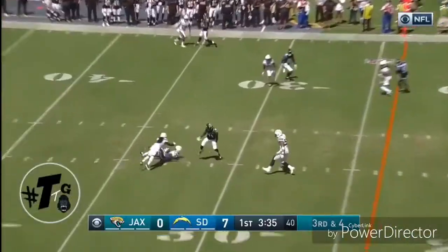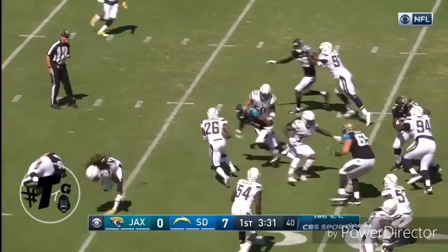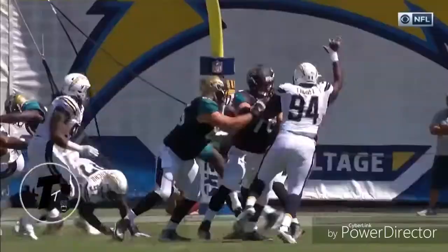In the middle of the field, it's tipped, and it's intercepted! Casey Hayward on the ground comes up with it, and he's down inside the 34 of Jacksonville.